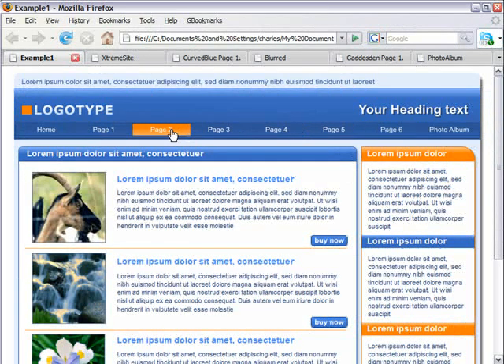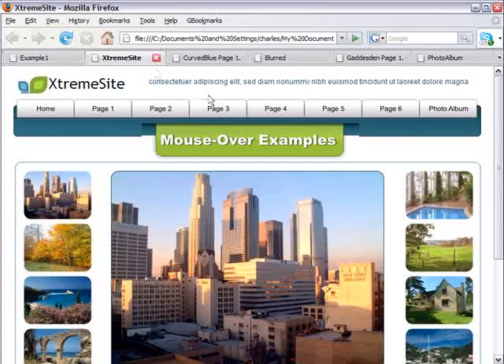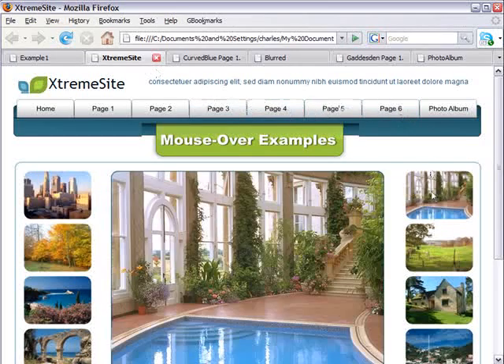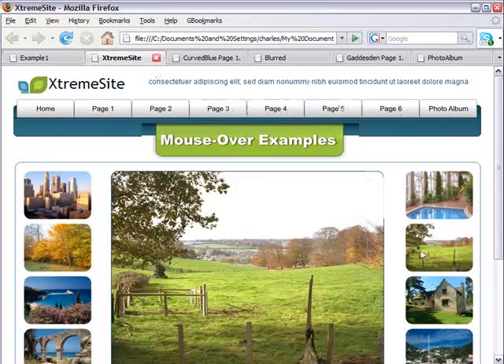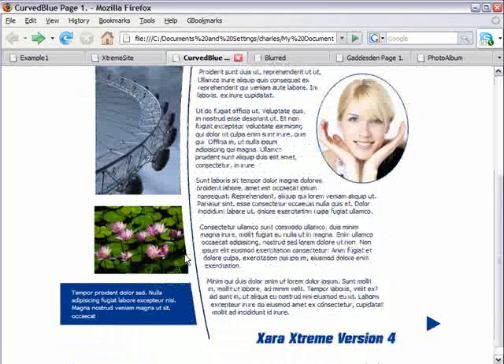Zara Xtreme has always been a truly great web graphics tool. Version 4 goes a step further and can now create complete HTML websites. What's more, it's totally WYSIWYG. You can place anything anywhere on a page, and it creates pure, clean, CSS-based HTML.